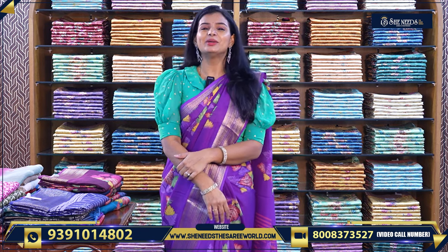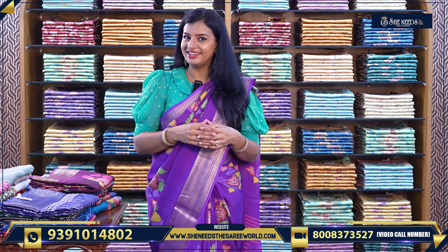Hi, welcome to She Needs a Sari World. The most exciting video is that we need to choose our customers. It's a collection of daily wear. It's important for ladies — we prefer all the ladies.